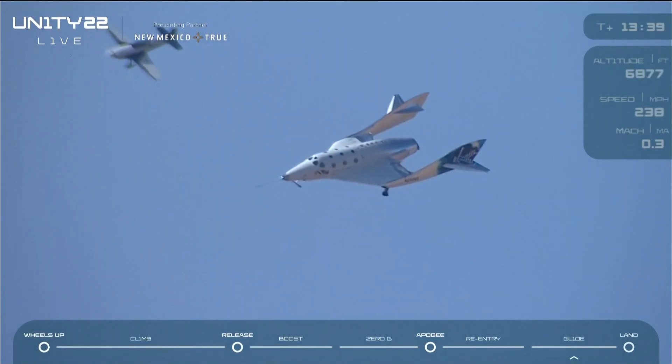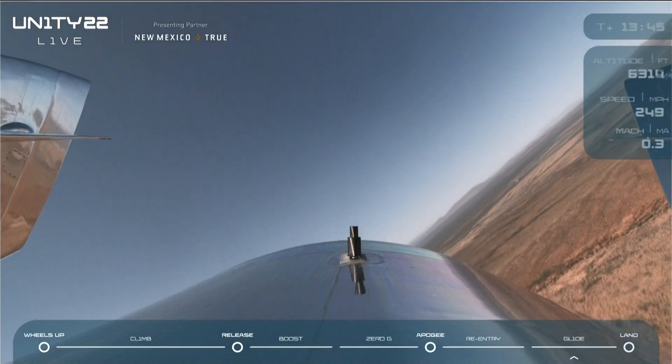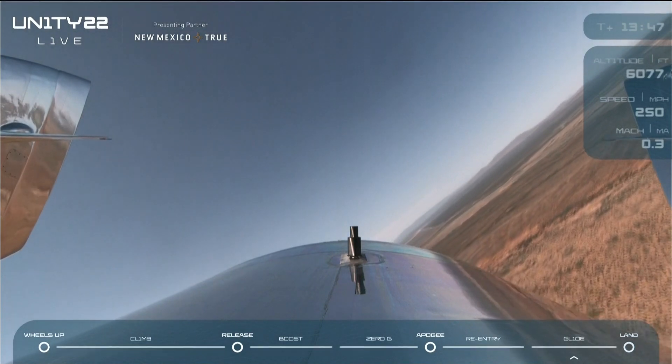And for the non-pilots tuning in, those numbers represent the first two numbers of the magnetic heading of the runway. So for example, 3-4 is 340 degrees on your compass.